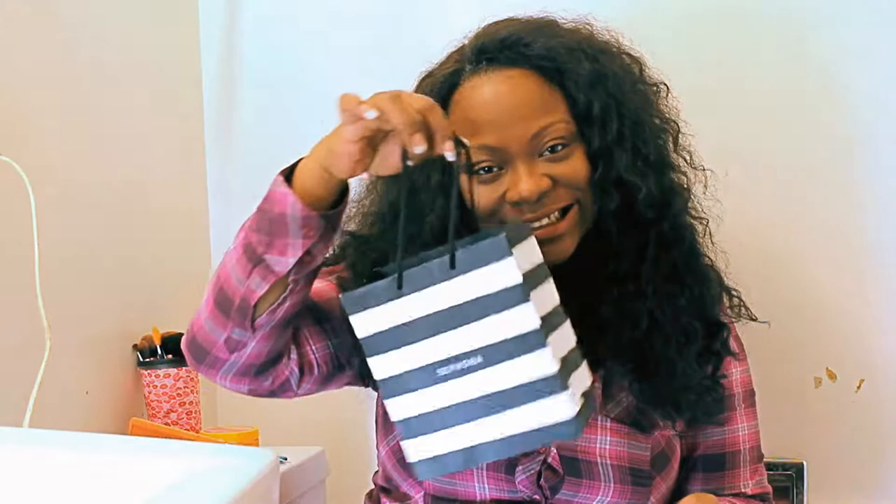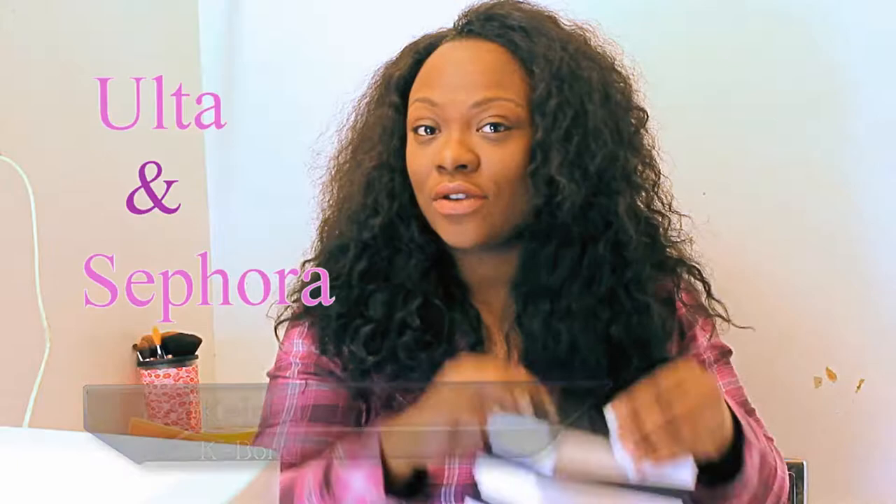Hello ladies and gentlemen, or whoever is watching this channel — I'm back with a reveal. There are some things that I bought from Ulta and Sephora. Thank you for tuning in. You are here with Keisha, aka K-Bone. I just want to show you a couple of things that I picked up from Sephora.